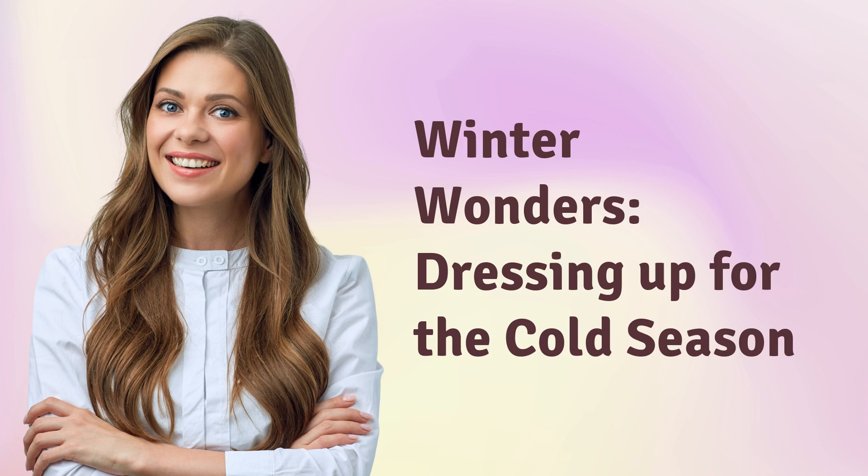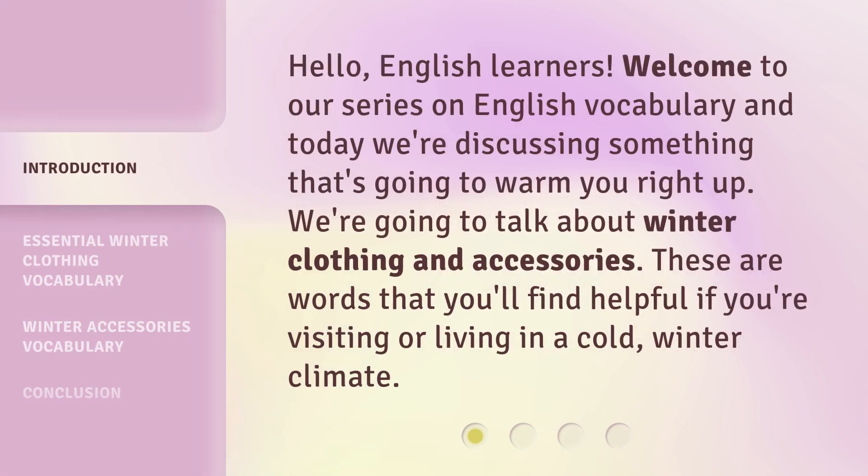Winter Wonders: Dressing Up for the Cold Season. Hello, English learners. Welcome to our series on English vocabulary, and today we're discussing something that's going to warm you right up. We're going to talk about winter clothing and accessories — words that you'll find helpful if you're visiting or living in a cold winter climate.